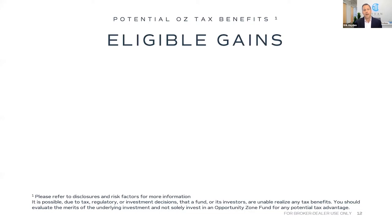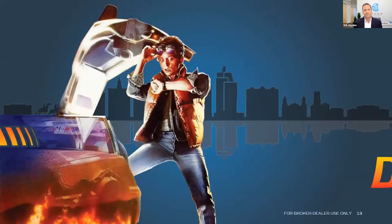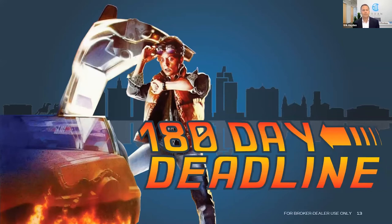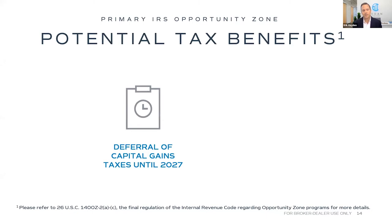In order to get the tax benefits associated with opportunity zone funds, you have to have a capital gains event. The three primary ways are the sale of stock, the sale of a business, or the sale of real estate. Interestingly, for over 70% of our investors — and we now have over 700 investors — the sale of stock was their capital gains event. Once you have that event, you have 180 days to put your money into a qualified opportunity zone fund.